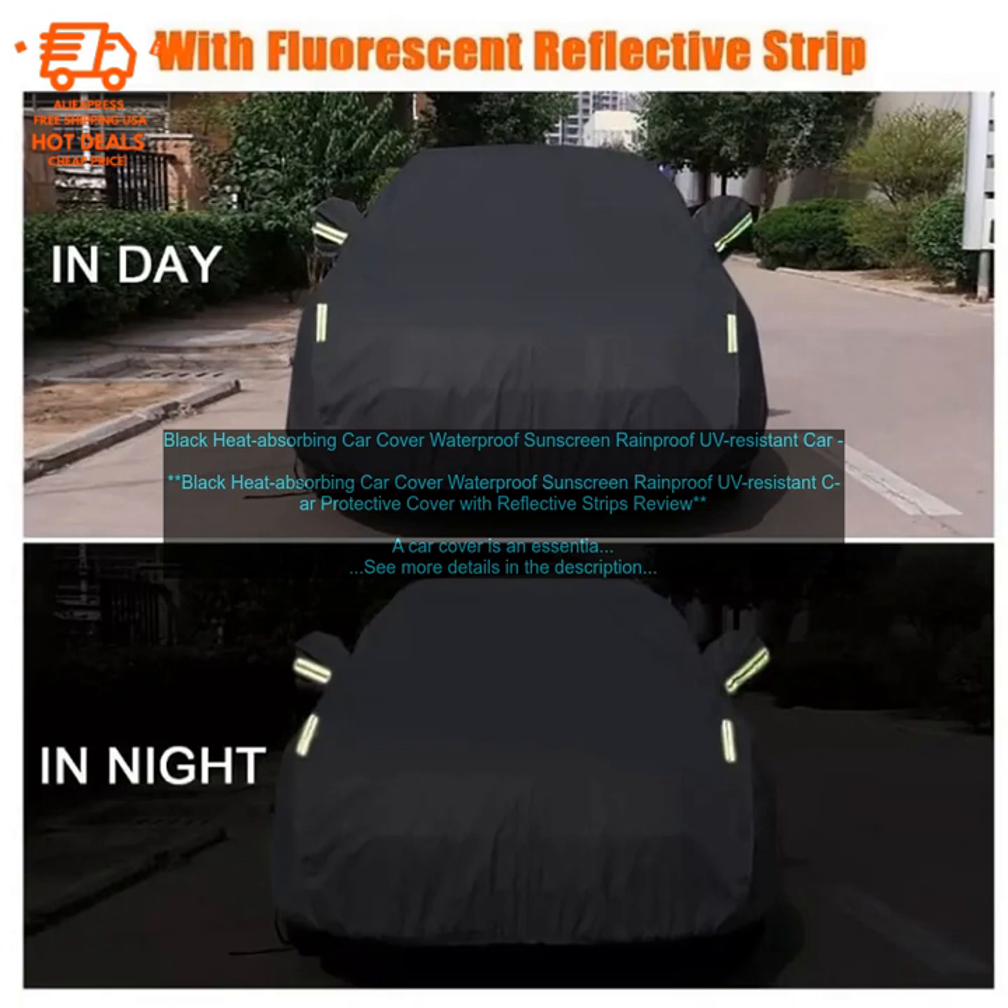Reflective strips: The car cover features reflective strips that help to make your car more visible at night. This can help to deter theft and make it easier for other drivers to see your car. Overall, the black heat absorbing car cover is a great option for car owners who are looking for a high-quality car cover that will protect their vehicle from the elements. It is made from a durable material that is waterproof, sunscreen, rainproof, and UV resistant, and it also features reflective strips that help to make your car more visible at night.